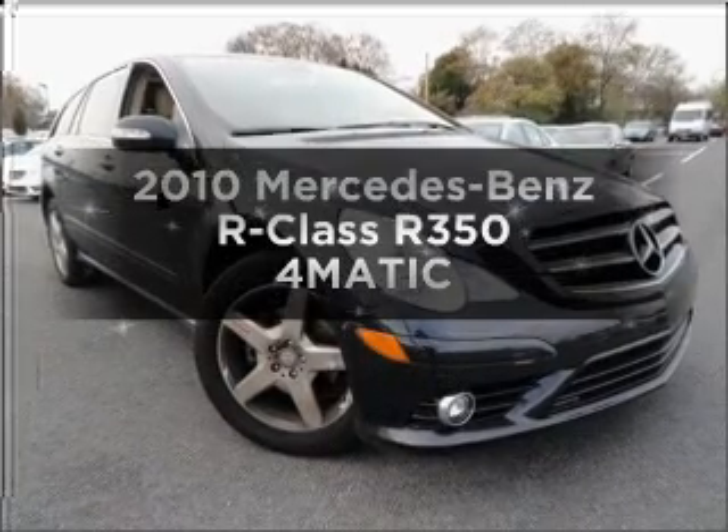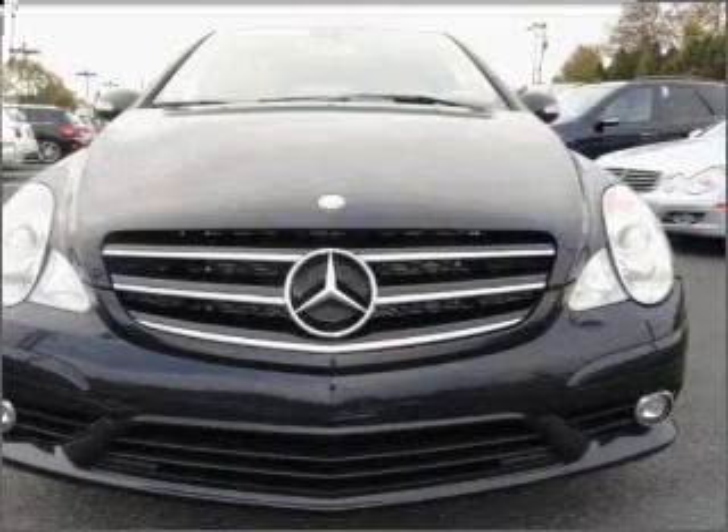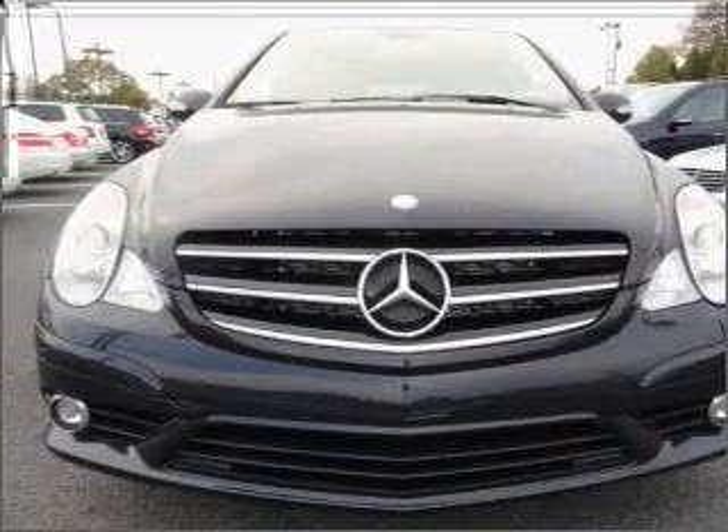Presenting the 2010 Mercedes-Benz R-Class. This is the set of wheels you've been looking for, with a reliable six-cylinder engine connected to a smooth-shifting automatic transmission.